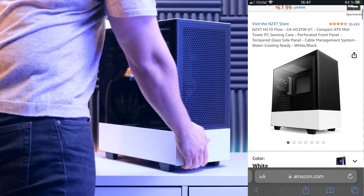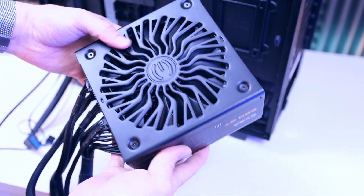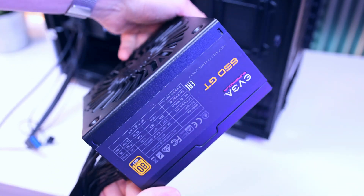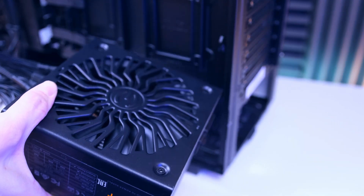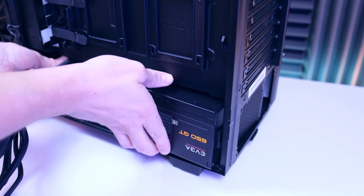As for the case, I'm going with the NZXT H510 Flow. The power supply is the EVGA GT 650W, which I was able to snag for $60 here in Sweden. EVGA only makes solid and quality PSUs, so with this brand you don't have to worry about damaging your components.